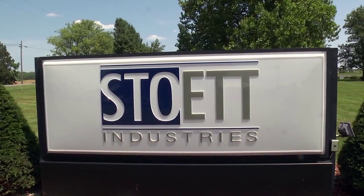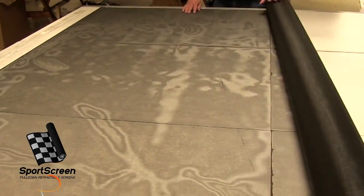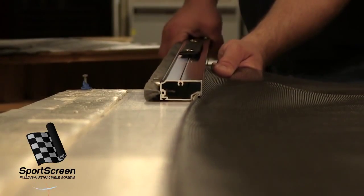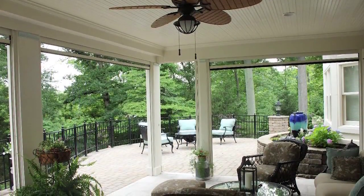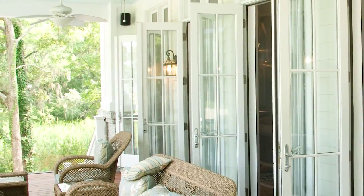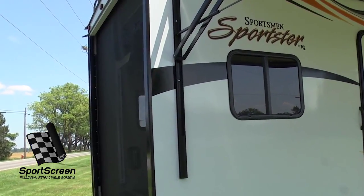At Stowit Industries, we invent, develop, and manufacture the finest quality pull-down retractable sports screen available for the toy hauler and cargo industry. The same retractable screens we offer for sophisticated homes is now an option to enhance the beauty and functionality of your toy hauler or cargo trailer.